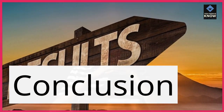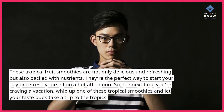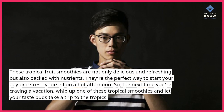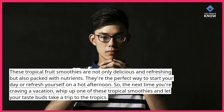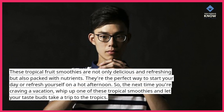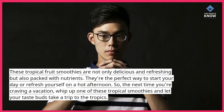These tropical fruit smoothies are not only delicious and refreshing but also packed with nutrients. They're the perfect way to start your day or refresh yourself on a hot afternoon. So, the next time you're craving a vacation, whip up one of these tropical smoothies and let your taste buds take a trip to the tropics.